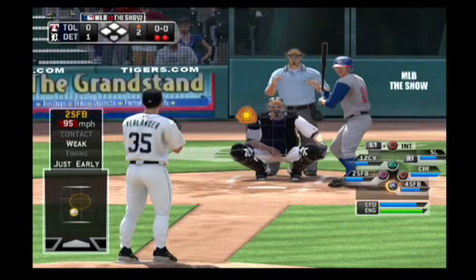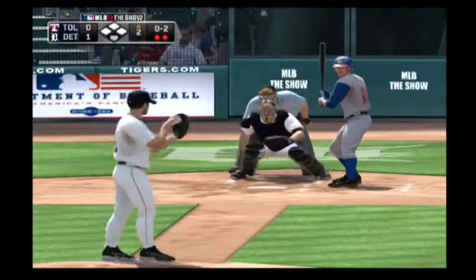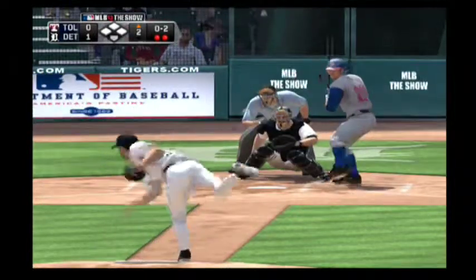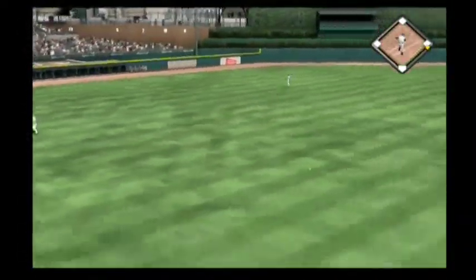Danny Wirth will stand in here looking to keep the inning alive. Here's Verlander now on 0-2. He lets him off the hook on 0-2 as this is lined into left field for a base hit.